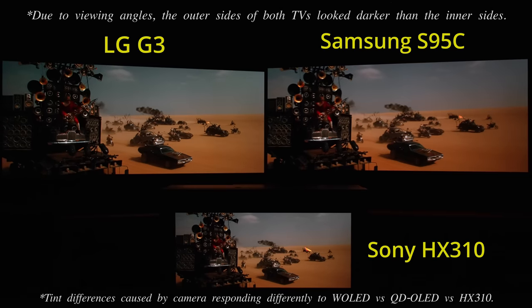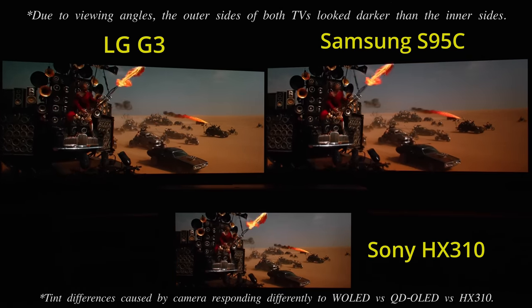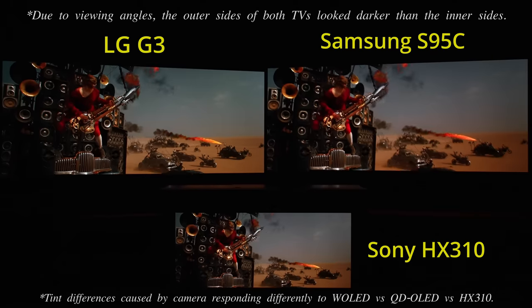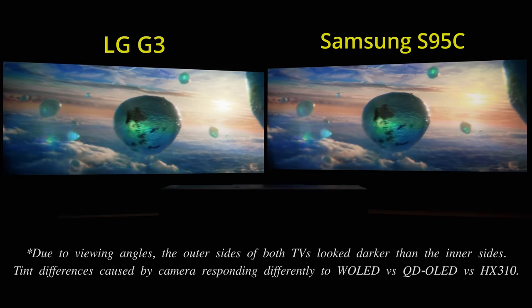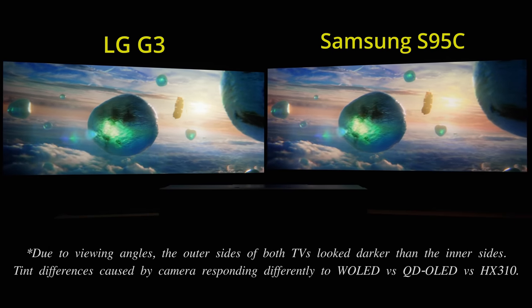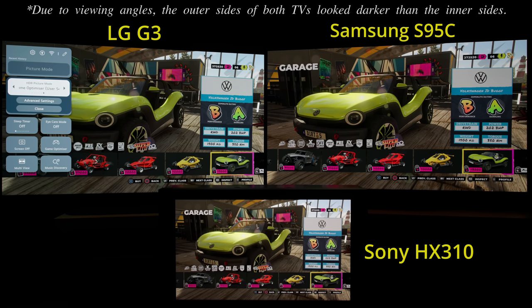While LG Electronics has developed algorithmic colour boosting to address this issue on its flagship G3 MLA OLED, there remain instances where QD-OLED's natively superior colour luminance would shine through — for example, when an HDR title does not contain ST2086 metadata, or in game mode where picture processing has to be cut down to reduce input lag.